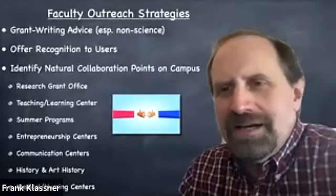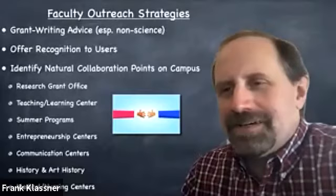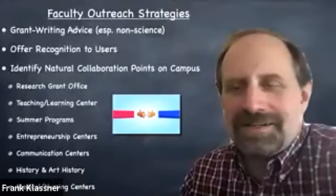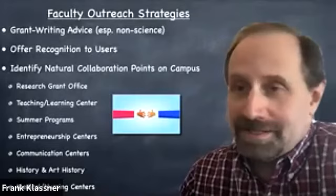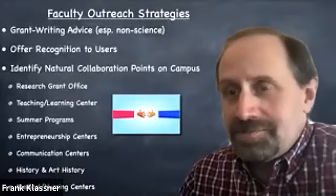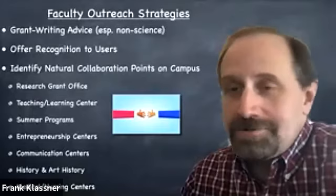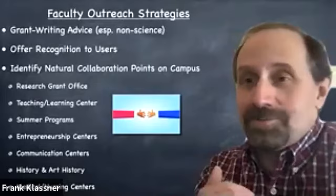Another important thing was identifying natural collaboration points on campus. When I spoke with folks in the CAAV organization about this, a lot of them didn't really understand it at first. The research grant office on your campus is a great place to reach out — you want to make sure the people helping others write grants understand what you can offer and how your visualization can increase the impactfulness of their proposal, the utility of the results, and how easily results can be disseminated when they make use of your visualization capabilities. I wouldn't have gotten those two NSF awards I mentioned — meaning support that mentioned the cave — without that outreach.